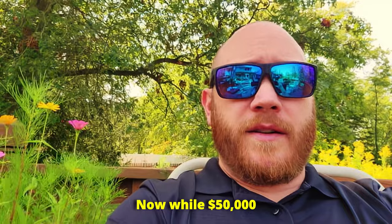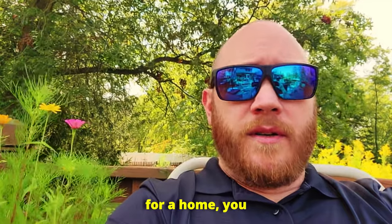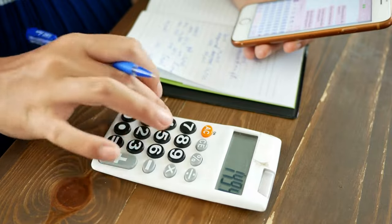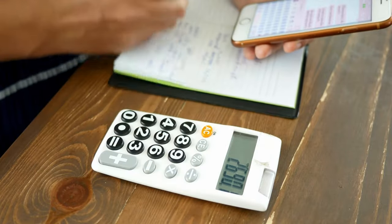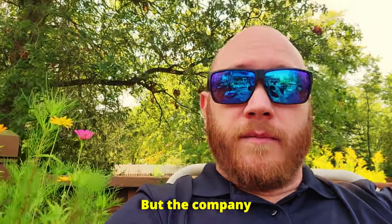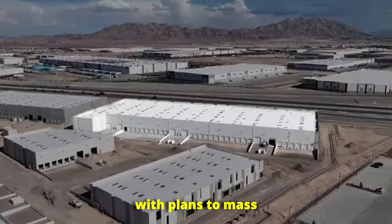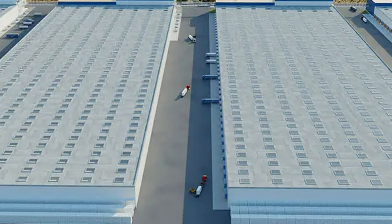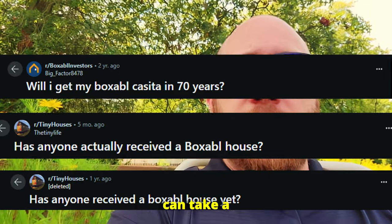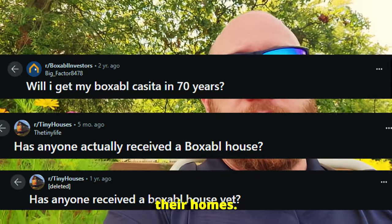While $50,000 is a great price for a home, you need to be aware that there are extra costs. You've got to factor in things like shipping, utility hookups, site preparation, and permits — and depending on where you live, these can really add up. But the company Boxable is scaling fast. They're expanding their factories with plans to mass-produce thousands of these homes a year, though it's still early days. Right now they have a massive wait list, and with all the demand, it could take a while for customers to actually receive their homes.